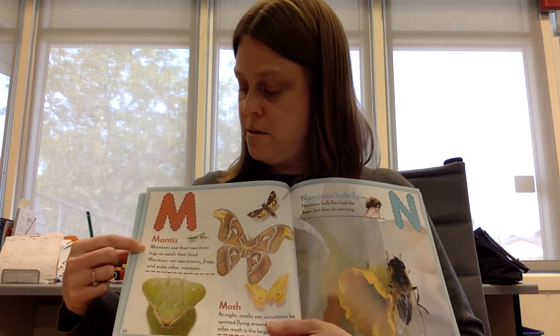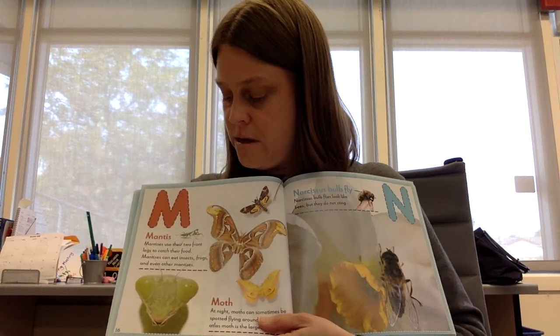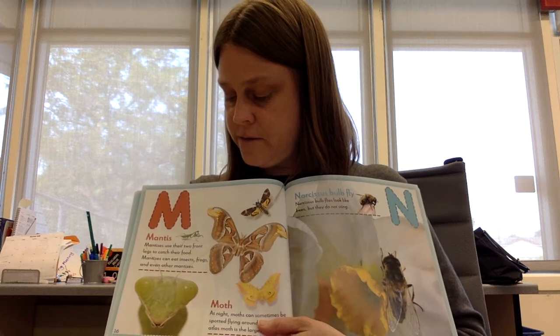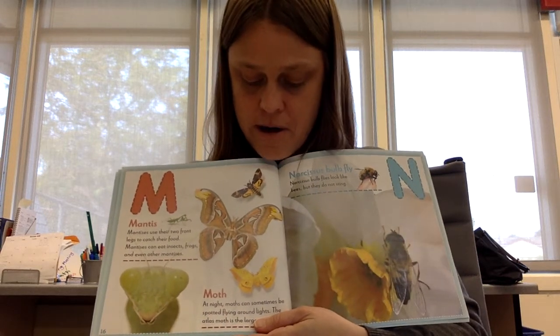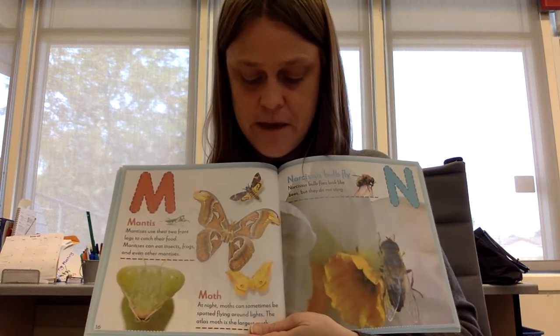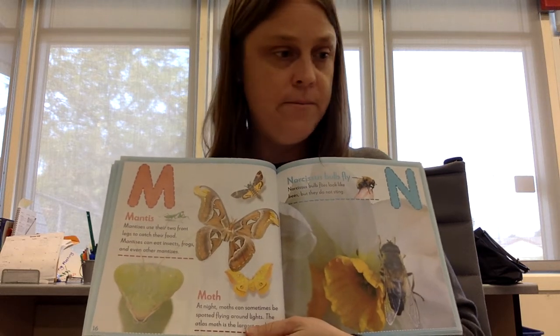M is for mantis. Mantises use their two front legs to catch their food. Mantises can eat insects, frogs, and even other mantises. Moth. At night, moths can sometimes be spotted flying around lights. The atlas moth is the largest moth.